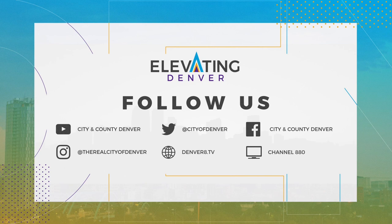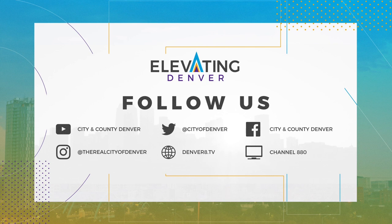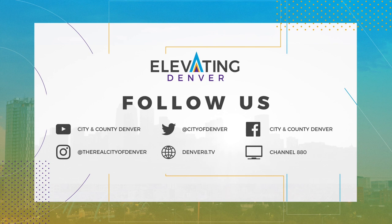Stay elevated by subscribing to the city's YouTube page for these stories and more. Stay tuned to our social media channels for more content. Don't miss our new episodes of Elevating Denver, premiering each month. Thanks for watching, Denver.